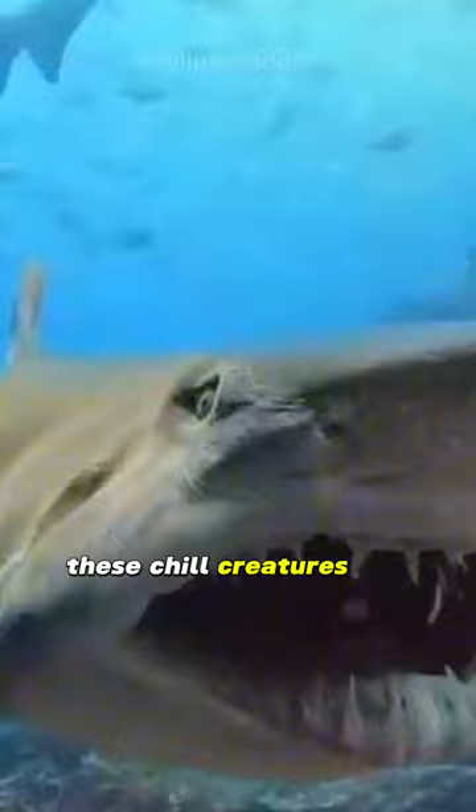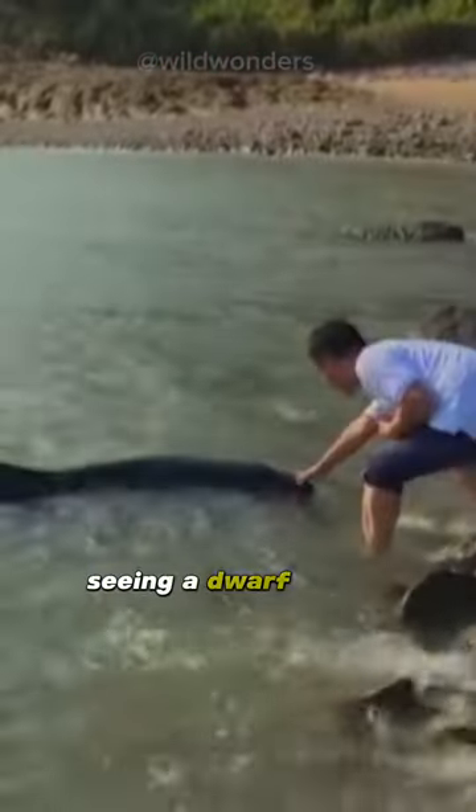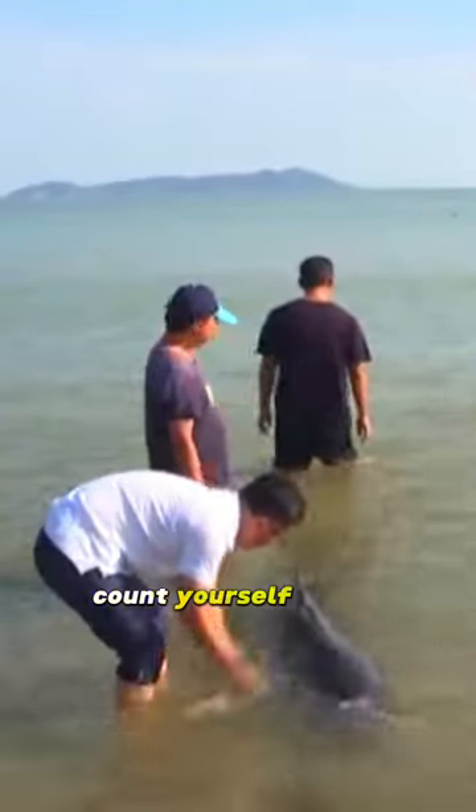Sadly, these chill creatures are an easy target for sharks and orcas. Seeing a dwarf sperm whale is a rare event. If you happen to spot one, count yourself lucky.